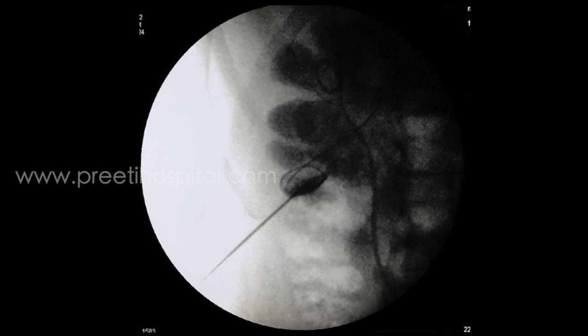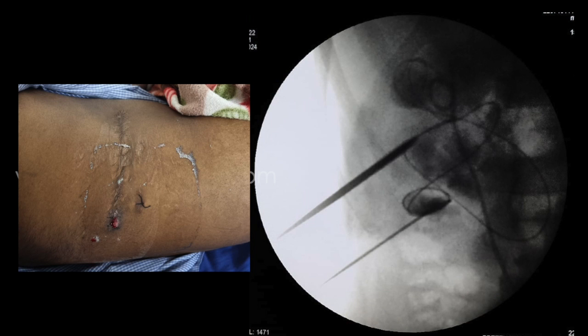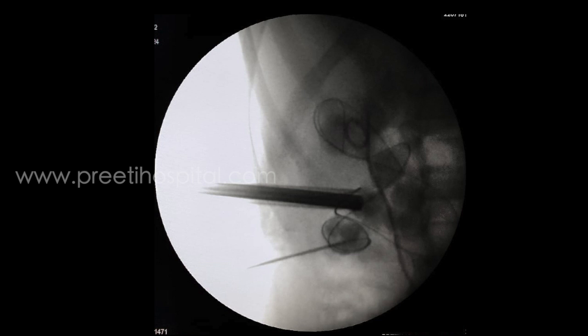A guide wire was passed. Next, the middle calyceal puncture was done and we decided to dilate the middle calyceal tract first. Due to previous open surgery, dilatation was difficult, so sequential metal dilatation was done up to 22 French. A quite large amount of stone burden was removed through this tract from the upper calyx and pelvis.